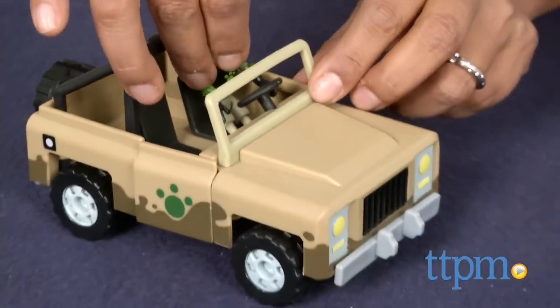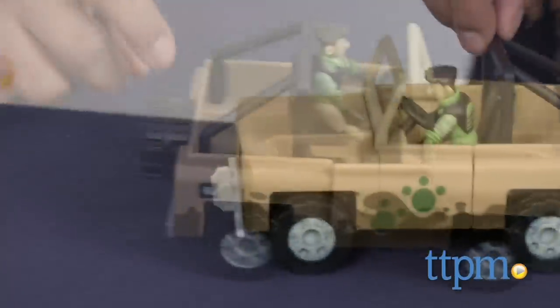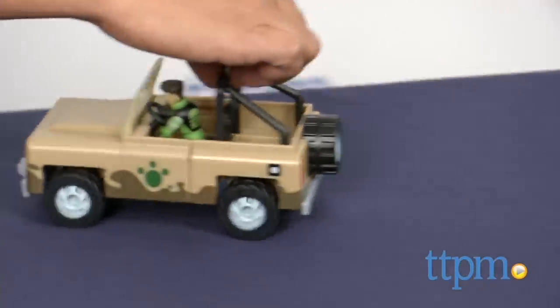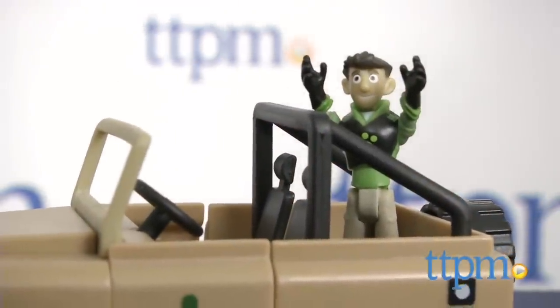The vehicle's doors open and close and the car rails are fast. The vehicle is fit for an animal adventure with camouflage details and a jeep theme. Additional Wild Kratz themed toys like animals and vehicle playsets are all available and sold separately.